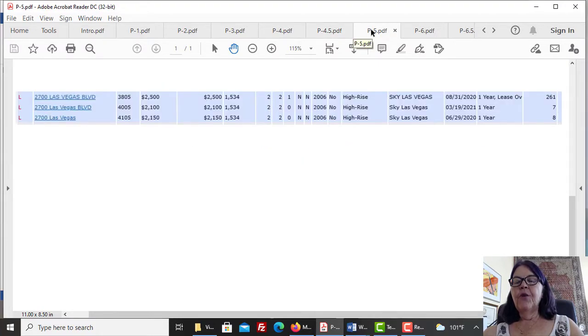How unrealistic asking rent price destroys cash flow. Here are three 1,523-square-foot rental listings at Sky Las Vegas on the 38th and 40th floors — they are pretty much the same. The first listing was leased for $2,500 in 261 days and the other two were leased for $2,100 and $2,150 in 7 and 8 days. The first one gets about $8,000 in a year, while the other two get $24,600 and $25,260. The first investor makes less than one-third of the other two.